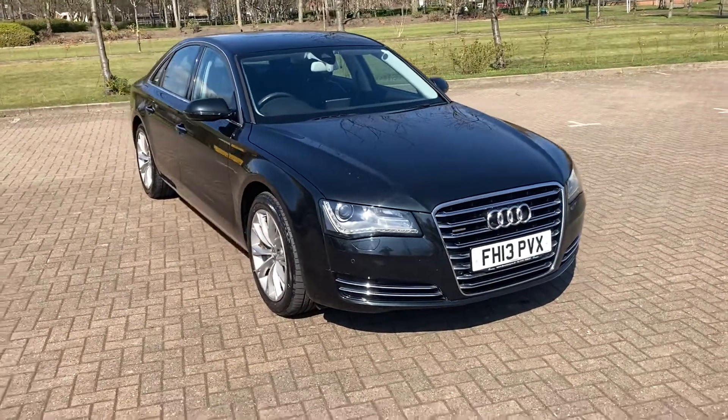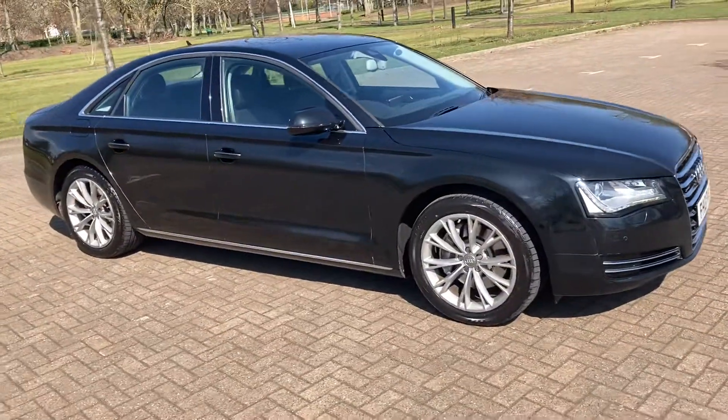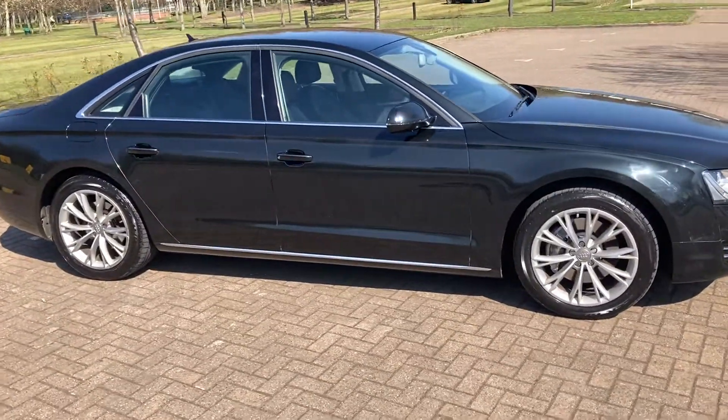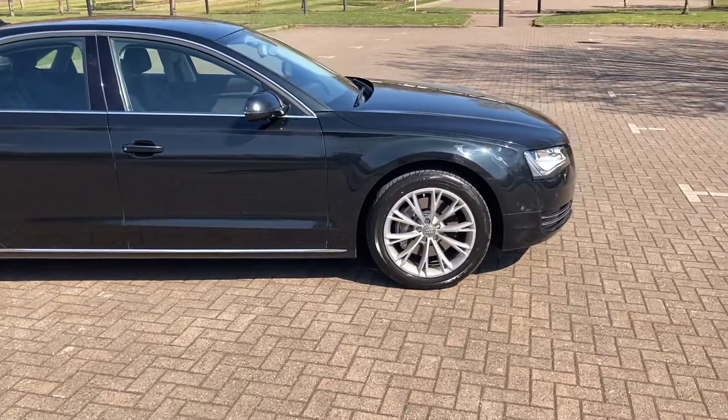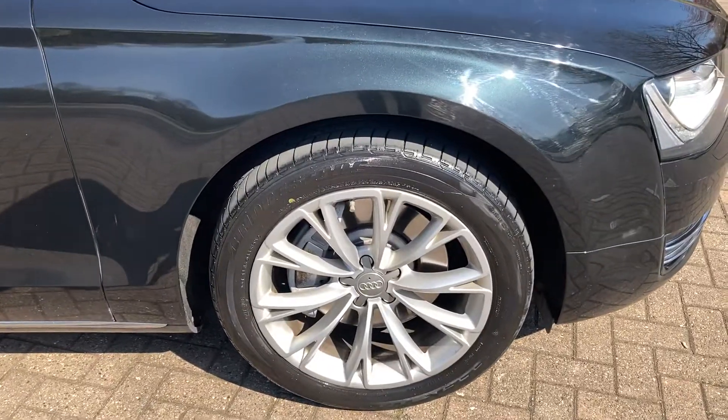2013. It's an Audi A8. It's an SE Executive, finished in black metallic. I think those are 18-inch alloy wheels — 19, sorry.